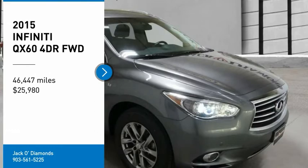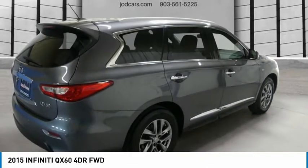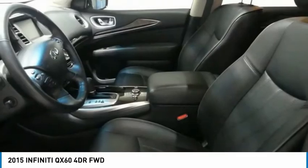This crossover SUV not only provides ample space for passengers and cargo, but also an interior that screams luxury. In addition, the QX60 offers extremely high levels of safety.